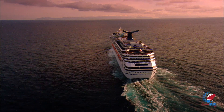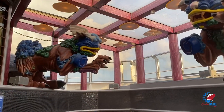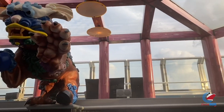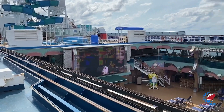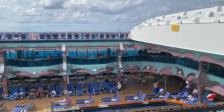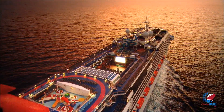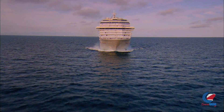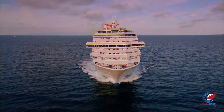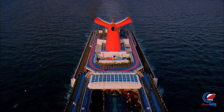That wraps up the tour of Carnival Splendor. If you enjoyed this video, subscribe to the channel and give it a thumbs up. Have you sailed Carnival Splendor before, or are you planning to? Interestingly, she was originally designed for another cruise line and transferred to Carnival halfway through construction — which is why the spa is so massive. Let us know your thoughts in the comments. My name is Doug Parker, host of Cruise Radio and the daily Cruise Radio News Briefs — find both wherever you listen to podcasts.